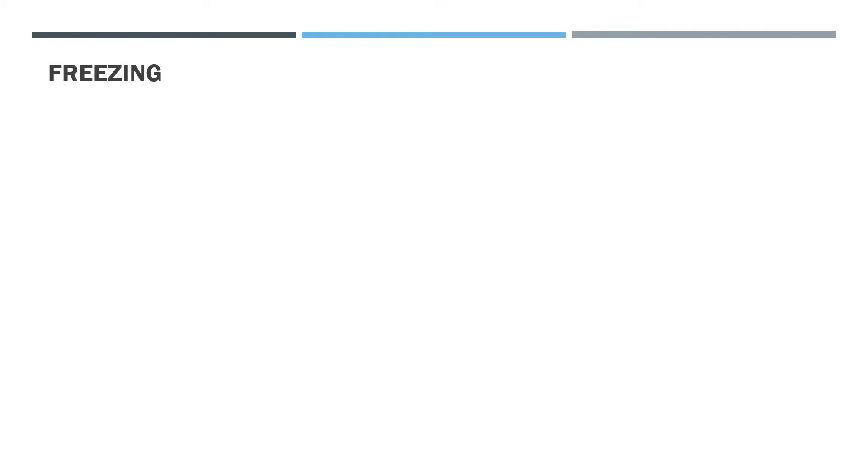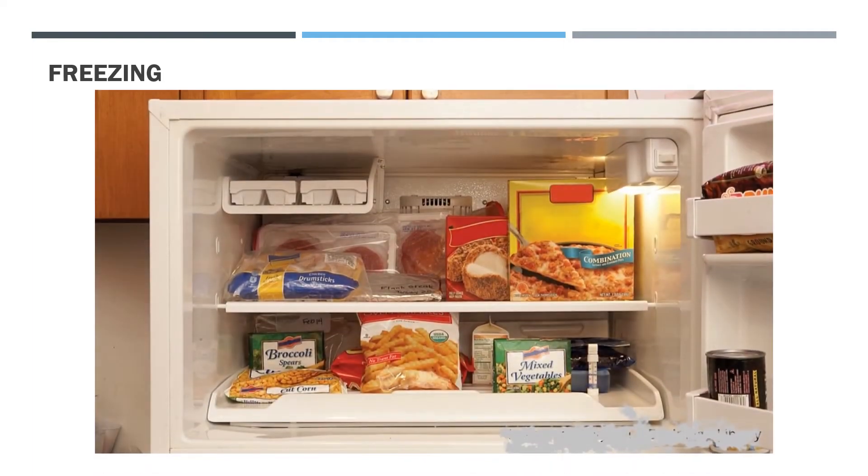Freezing: food can be stored at a lower temperature than refrigeration. The extremely low temperature is provided by the freezer. Certain food items that can be frozen are mutton, chicken, fish, green peas, corns, vegetables, etc.